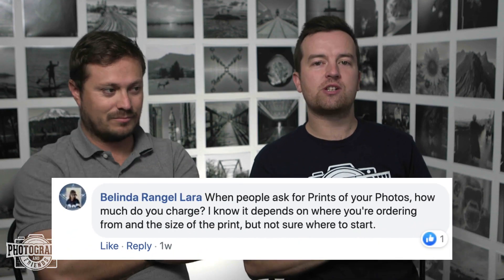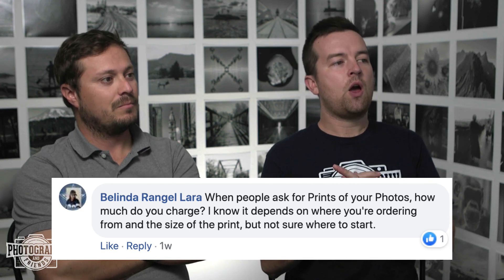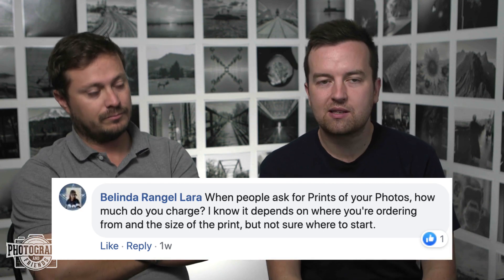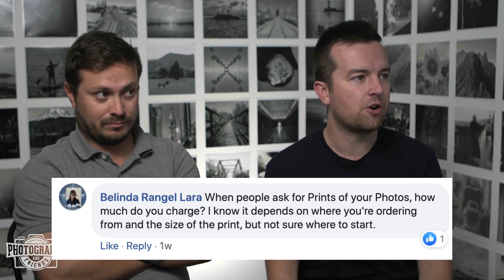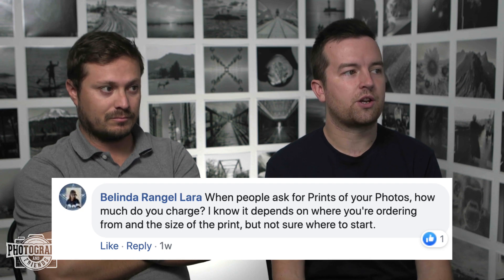Hey photo friends, Phil and Will here answering your photography questions. We got one from our community, from Belinda asking: when people ask for prints of photos, how much do you charge? I know it depends on where you're ordering from and the size of the print, but not sure where to start.